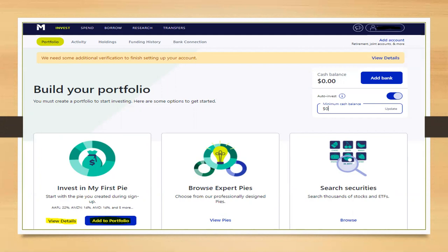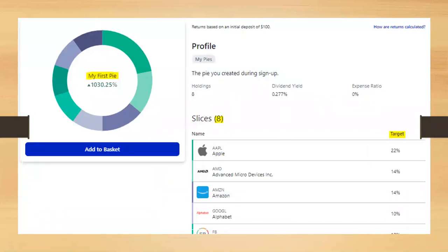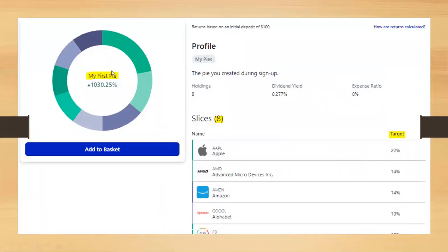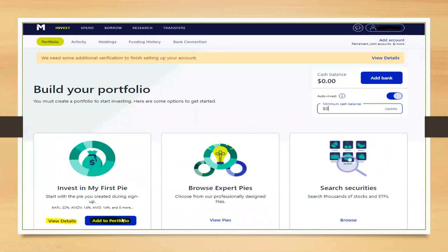Now you can verify your stock pie before adding it to your portfolio. Click 'view details' on your first stock pie and review your allocations — for example, eight slices of your pie. If everything looks good, click 'add to portfolio' and it will be added. From that point, any contributions you make will have those slices receive their designated allocation.